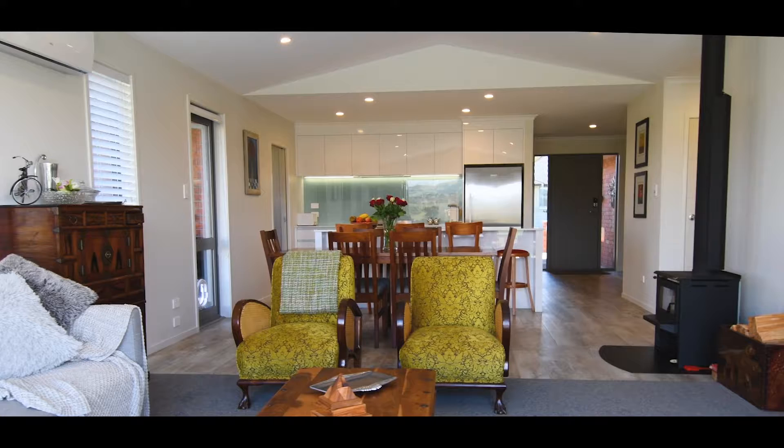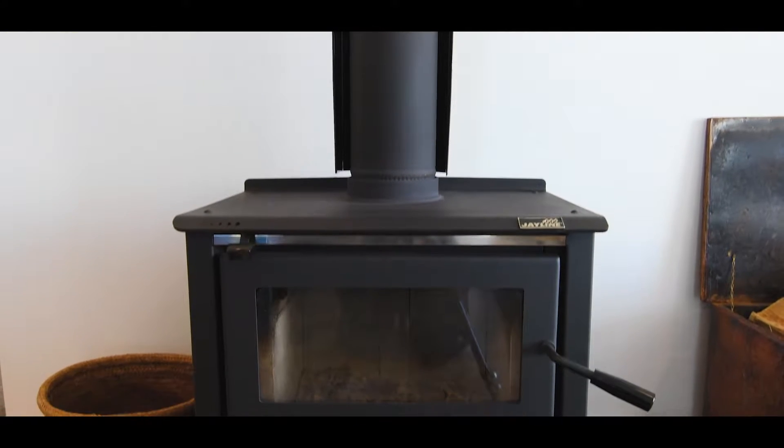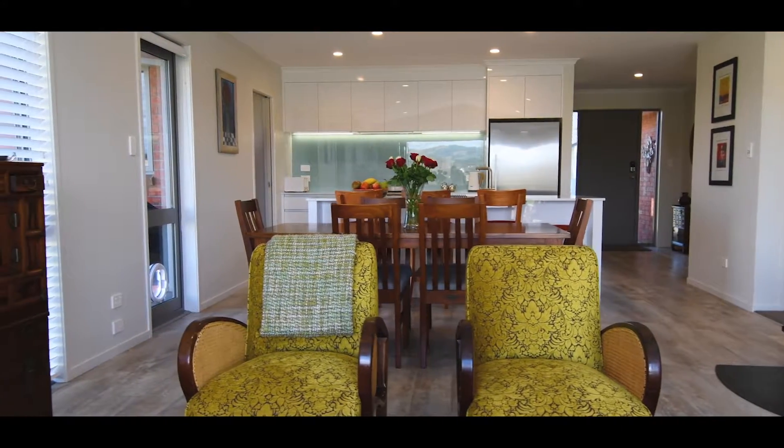The lounge area with its raised cathedral ceiling creates a feeling of space, and the wood burner fire — which is a rarity in quality new homes — creates such a cosy and warm environment you will not want to leave.